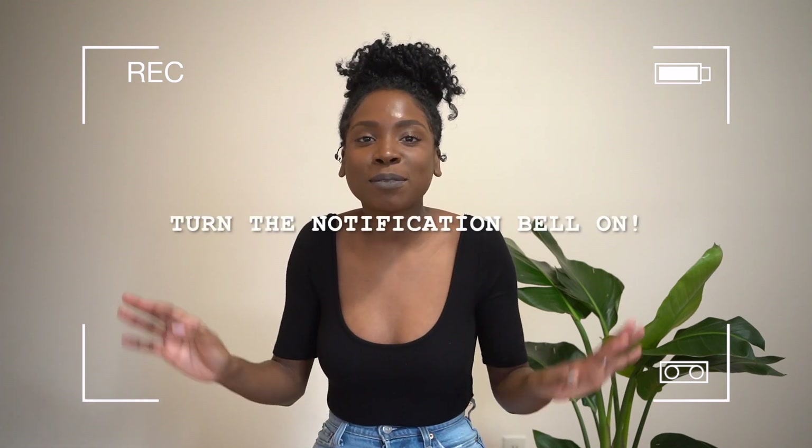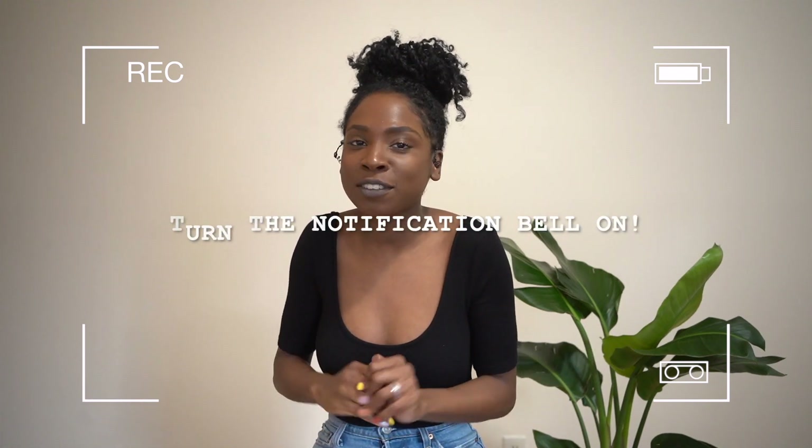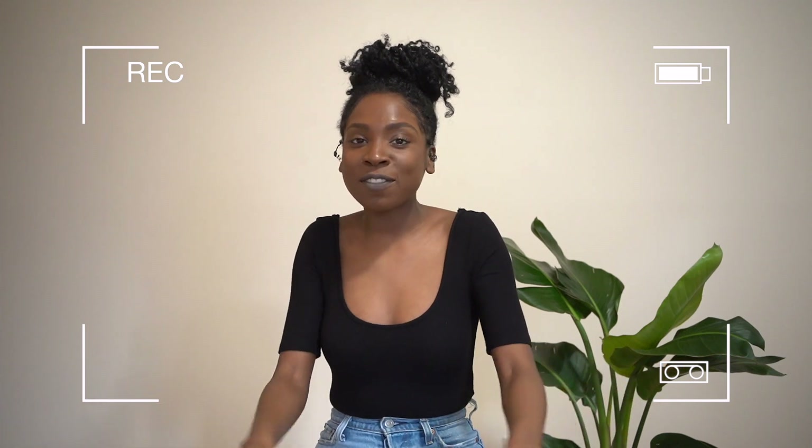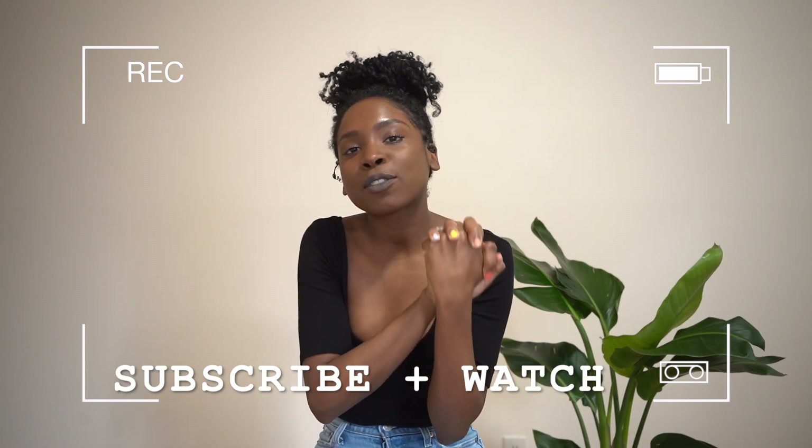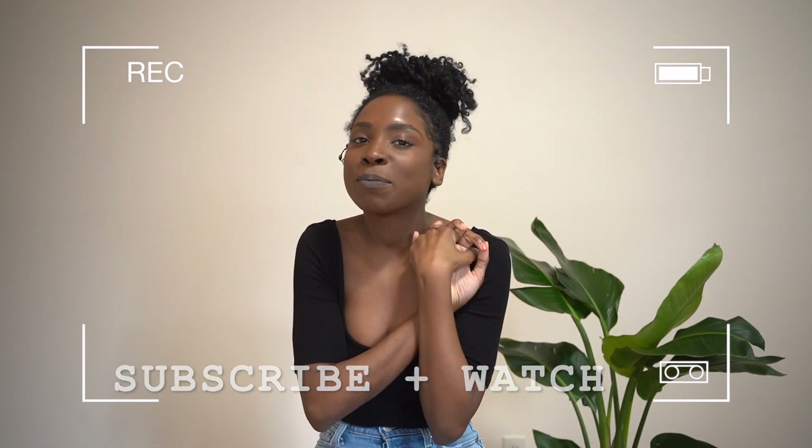I hope you leave here inspired to go buy some denim jeans and add them to your collection. Be sure to subscribe and turn the notification bell on so you'll be notified as soon as I drop any new videos. I'm still on my road to 500 subscribers, so please subscribe so you don't miss out on the good stuff. Thank you for watching — until next time, bye!